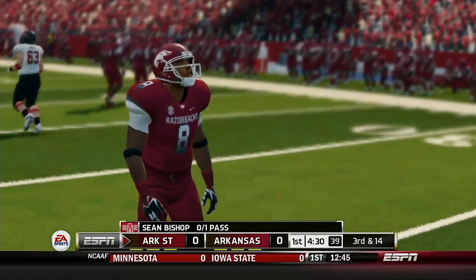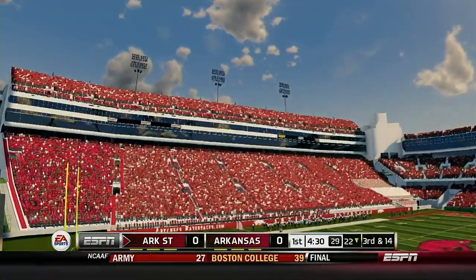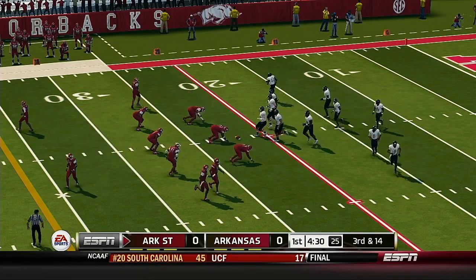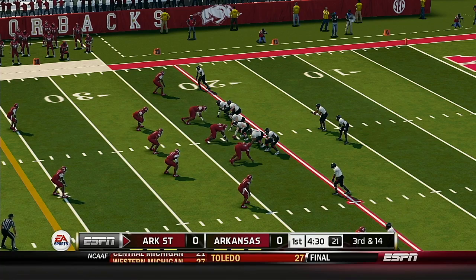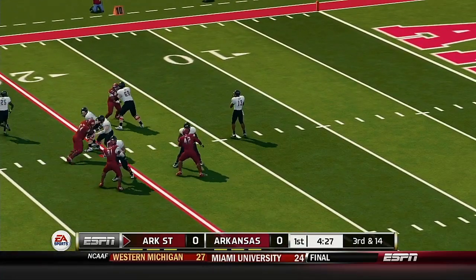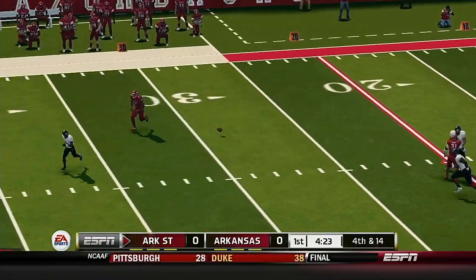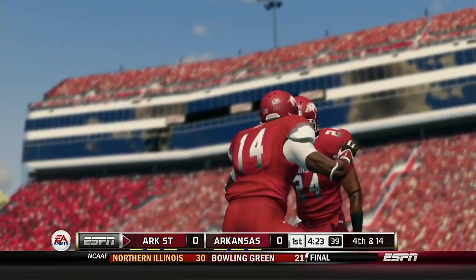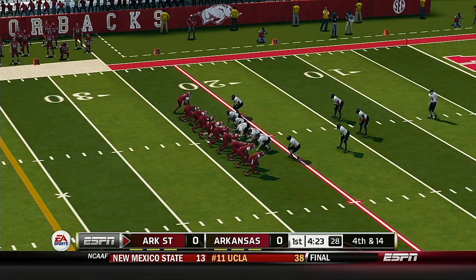He just throws this one away. Excellent series by this defense, forcing them to go three and out. The offense really struggled on this drive — they're going to have to pick it up if they want to move the ball on these guys.